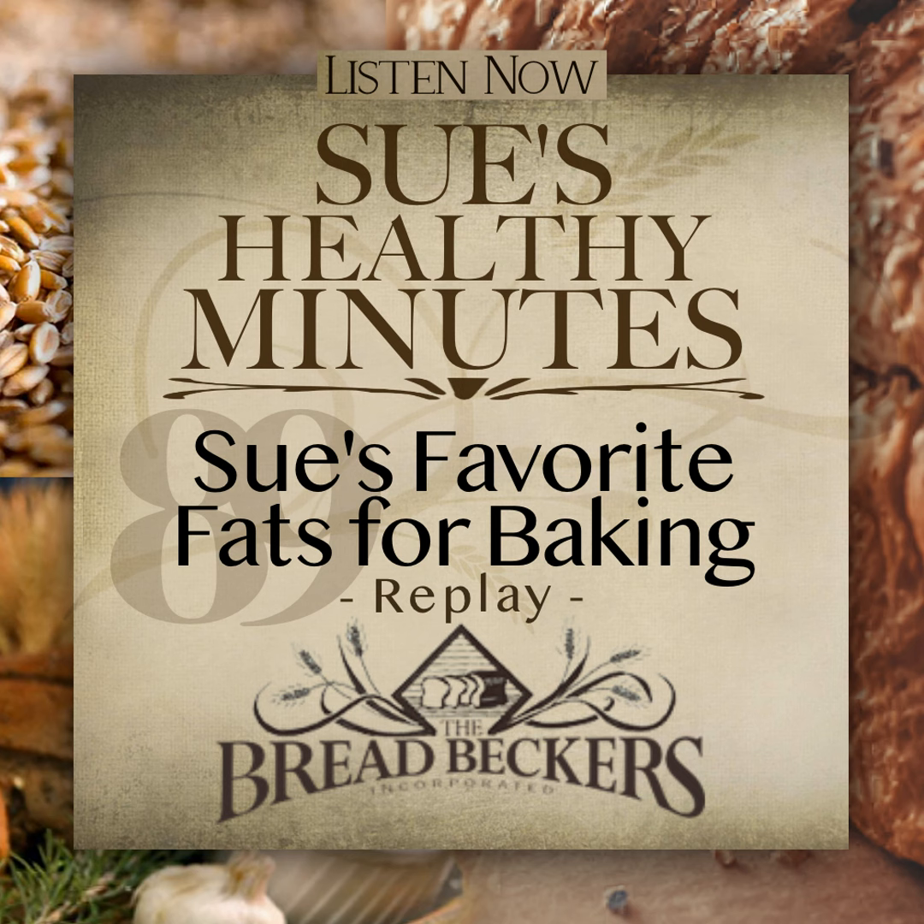Today on Sue's Healthy Minutes, since my husband and I are still in Greece, I will be sharing the replays of episode 29, My Favorite Fats for Baking. With the Thanksgiving and Christmas holidays approaching, it's helpful to know which fats might be a better choice to use in our traditional family favorites — healthier options than the ones called for in a recipe or the ones maybe our mothers or grandmothers may have used. So as you listen today, remember our holiday baking can be not only delicious, but also nutritious when we choose healthy fats and freshly milled whole grains. Enjoy.